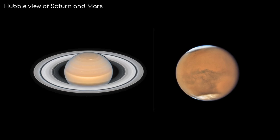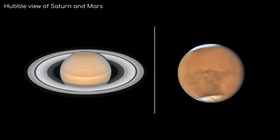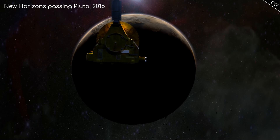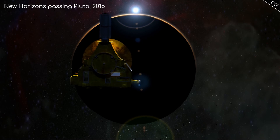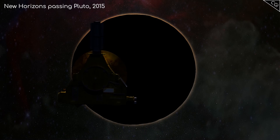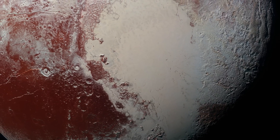Closer and larger planets, which have bigger apparent sizes, can be resolved more easily by Hubble. That's why sending New Horizons to Pluto back in 2015 was so exciting. We really didn't know what to expect before we got there, as we don't have a telescope powerful enough to resolve any details on Pluto. And so everything New Horizons sent back was a revelation.